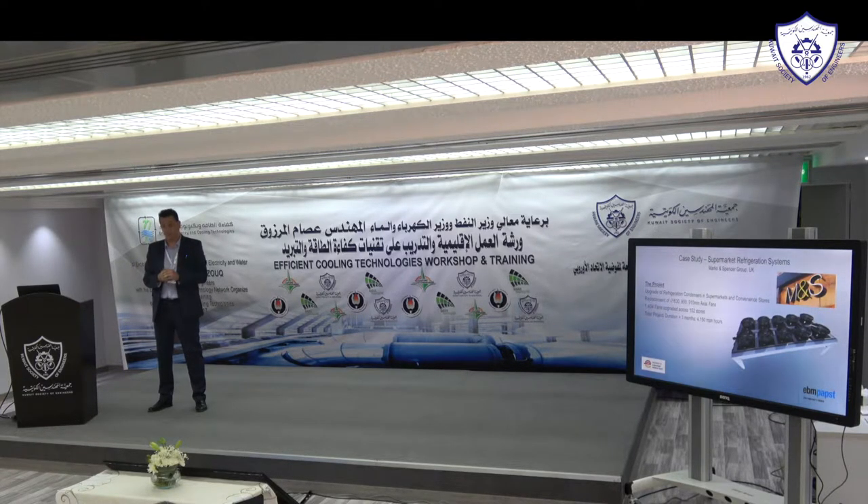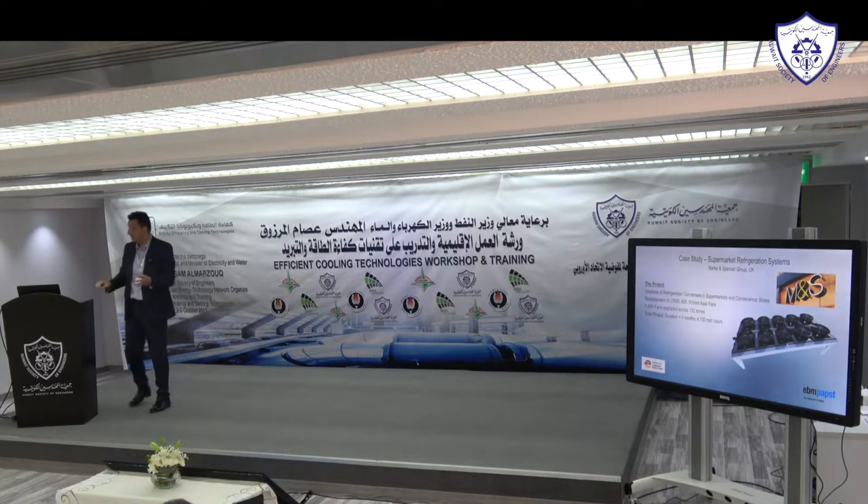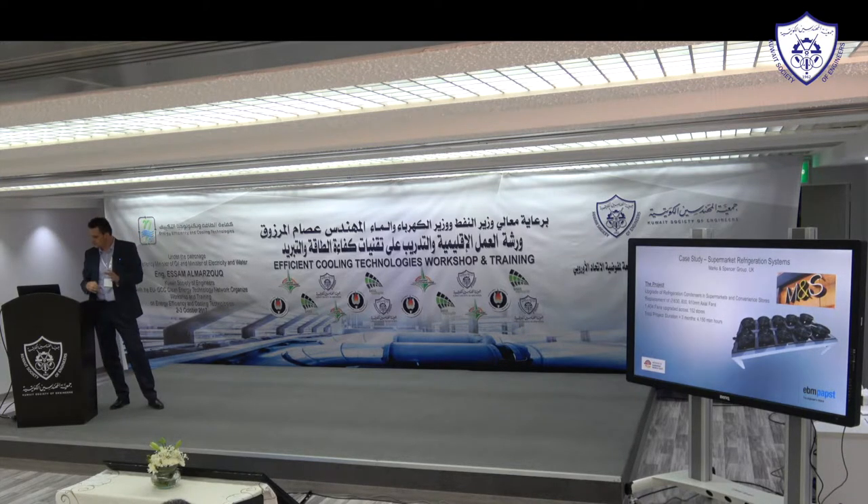Marks and Spencer upgraded 152 stores across the whole of the UK and Ireland, taking a total of 4,150 man-hours to complete the entire project. Bearing in mind these stores were still fully operational, still working and selling food to consumers throughout.